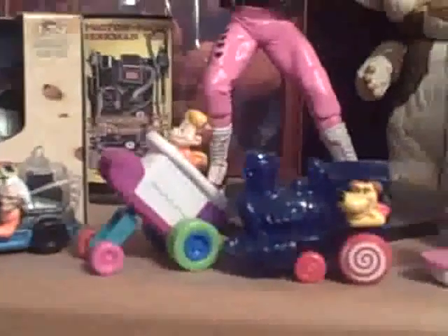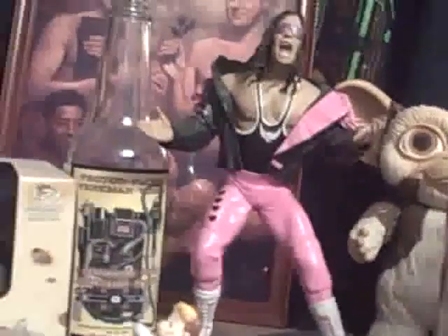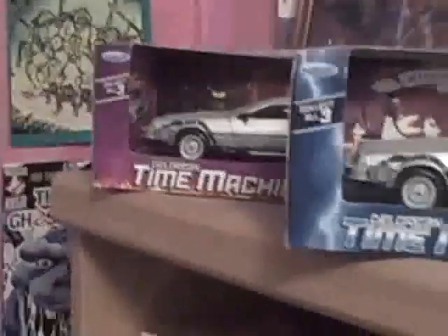Doc Brown, Jules - or Vern - Einstein, and Marty McFly on the hoverboard. And of course Gizmo in the background, and my DeLoreans from Back to the Future Part 1, 2, and 3.